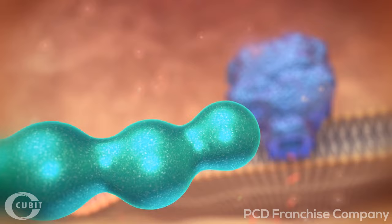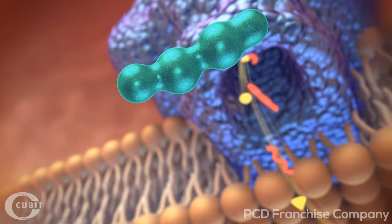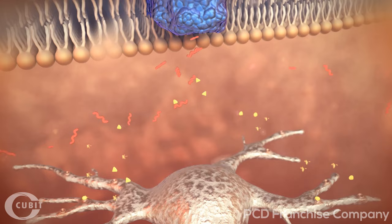Now we come to pain relievers. They interrupt the transfer of information. The active ingredient in aspirin, acetylsalicylic acid, affects an important interface in the process — specifically the point where the pain messenger substances are created, in the cyclooxygenase. The active ingredient simply blocks access to this enzyme. As a result, fatty acids can neither find their way into the catalyst, nor are they transformed into the pain messenger substance. Less and less pain messenger substance is transmitted.